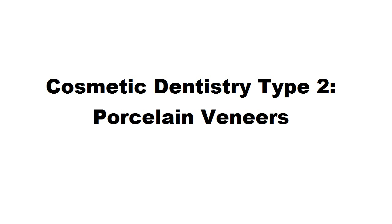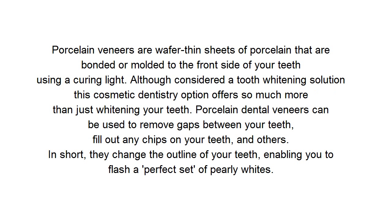Cosmetic Dentistry Type 2: Porcelain Veneers. Porcelain veneers are wafer-thin sheets of porcelain that are bonded or molded to the front side of your teeth using a curing light. Although considered a tooth-widening solution, this cosmetic dentistry option offers so much more than just widening your teeth.